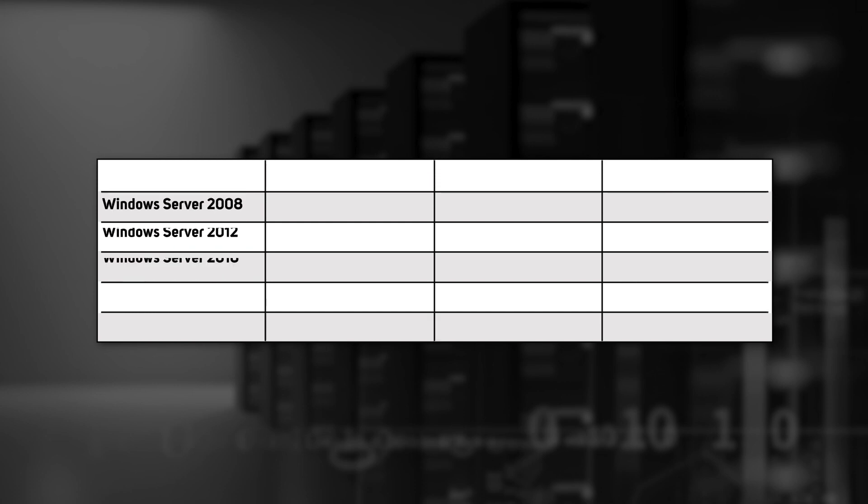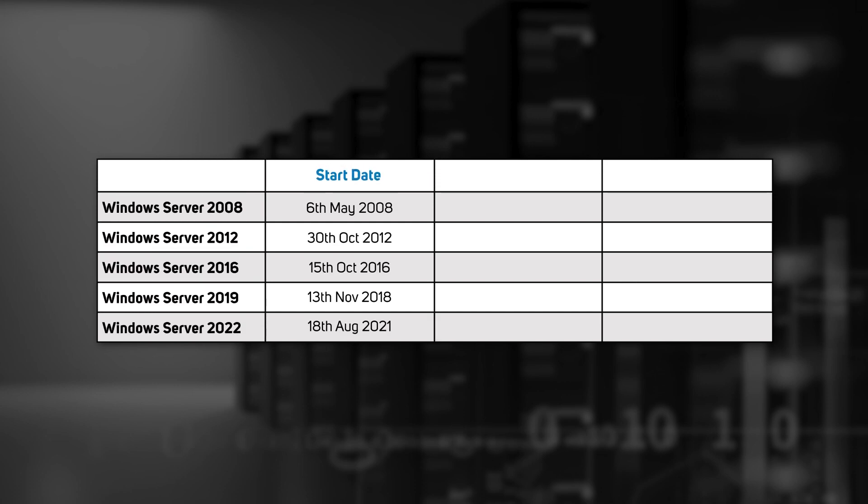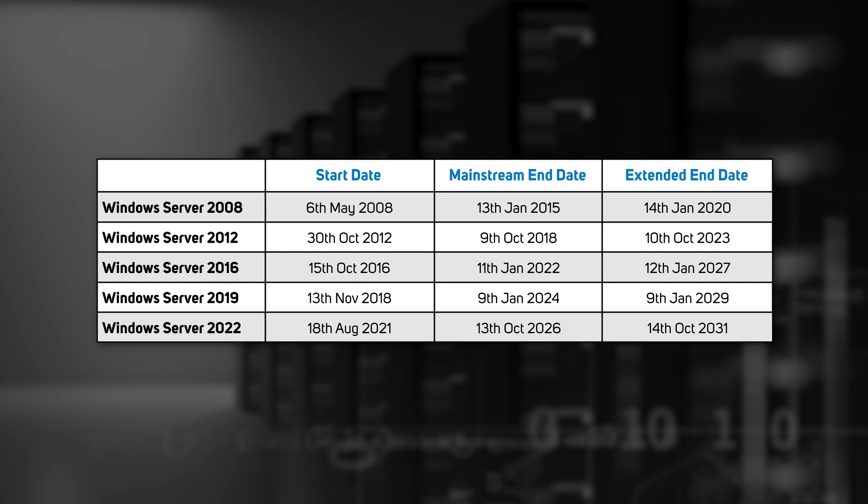Microsoft has three support dates for Windows Servers. The start date is when the product is launched into the market. Then a mainstream end date, when apart from basic security patches you'd need to pay for a dedicated support contract with Microsoft. And finally there's the extended end date, after which no support is available at all. Unless you're in government or a multinational organisation, it's unlikely you'd be able to pay for extended support, so the mainstream end date is the most important one for most organisations.